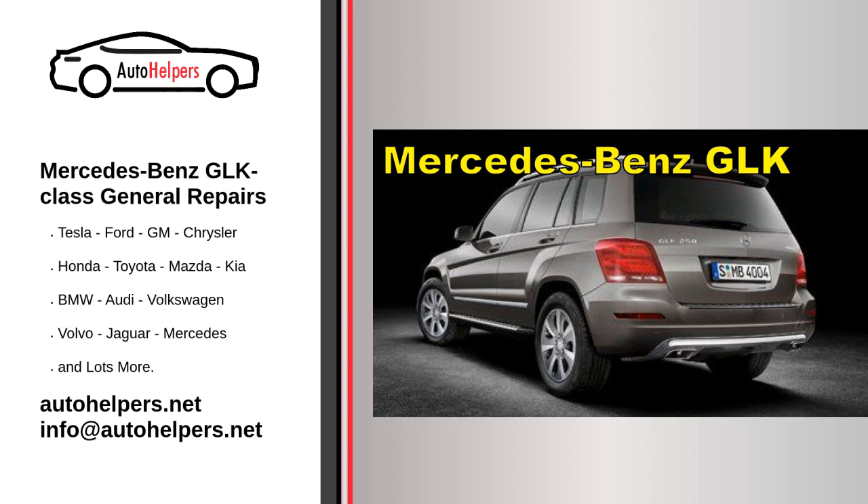Regular maintenance and servicing are crucial to keep your Mercedes-Benz GLK Class in optimal condition. Here are some key points to consider. Service schedule: Mercedes-Benz vehicles typically have a recommended service schedule outlined in the owner's manual. This schedule includes regular maintenance tasks like oil changes, filter replacements, fluid checks, and tire rotations.